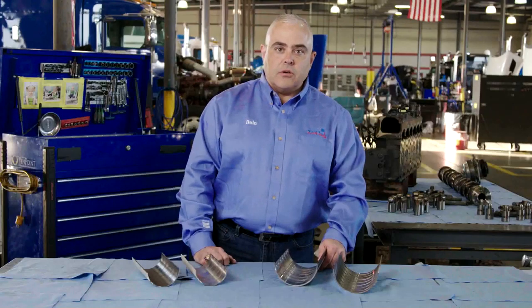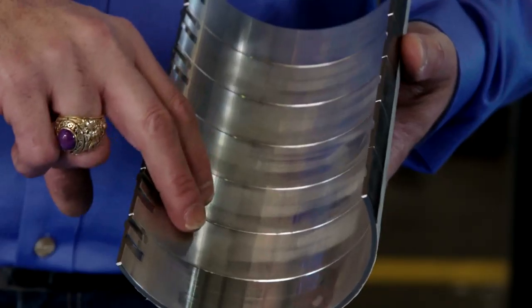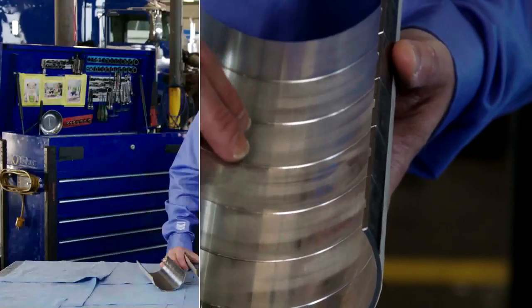We're now inspecting the main bearings. If we take a look at the loaded side, we can see they're in excellent condition with minimal overlay removal. This indicates excellent corrosion protection and also anti-wear protection being provided by the engine oil.